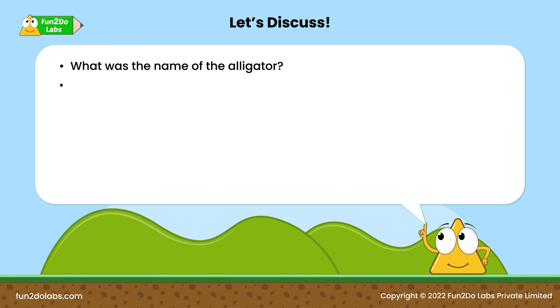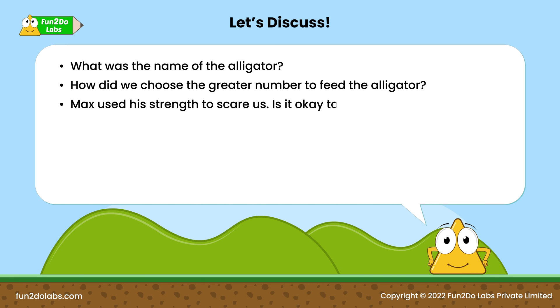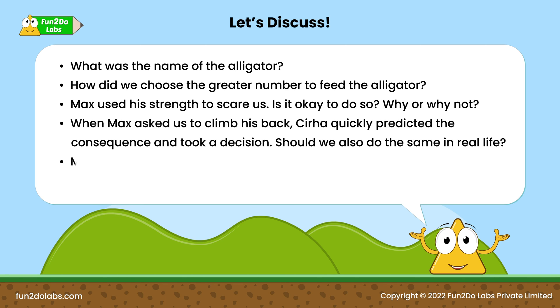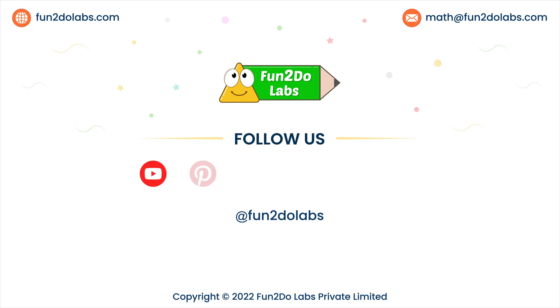Let's discuss: What was the name of the alligator? How did we choose the greater number to feed the alligator? Max used his strength to scare us — is it okay to do so, why or why not? When Max asked us to climb his back, Sirha quickly predicted the consequence and took a decision — should we also do the same in real life? Max confesses and offers apologies in the end — does that make Max good? Have you ever done something similar? Follow us on Fun to Do Labs to enjoy more such math stories, songs, and games.